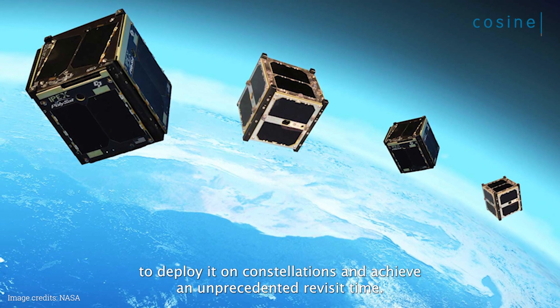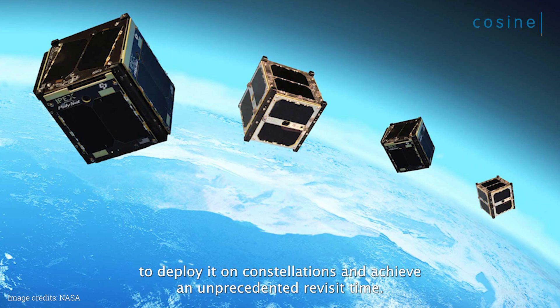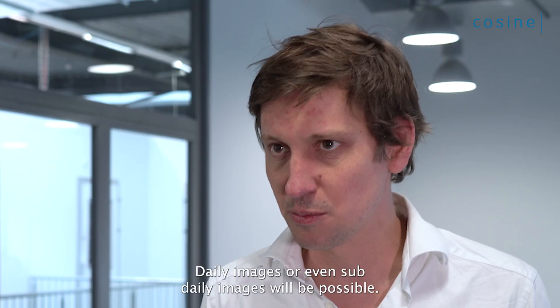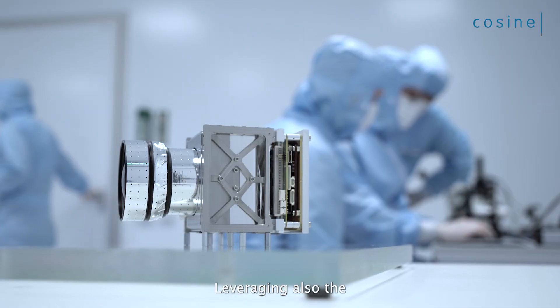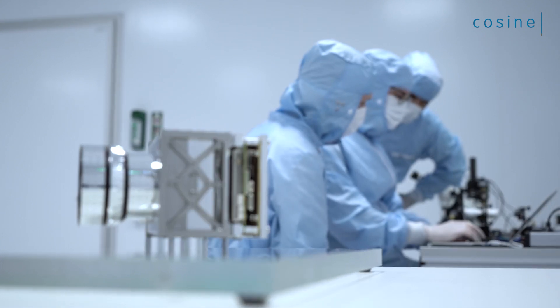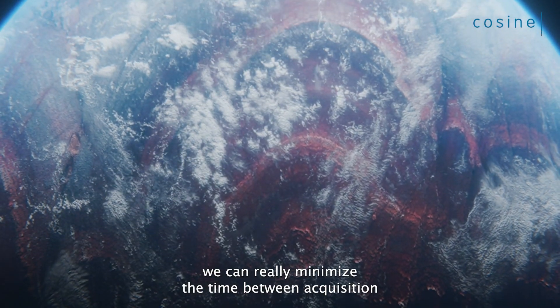With its small form factor — around one or two U in size — it can be easily deployed on CubeSats, making it possible to deploy it on constellations and achieve an unprecedented revisit time. Daily images, or even sub-daily images, will be possible.